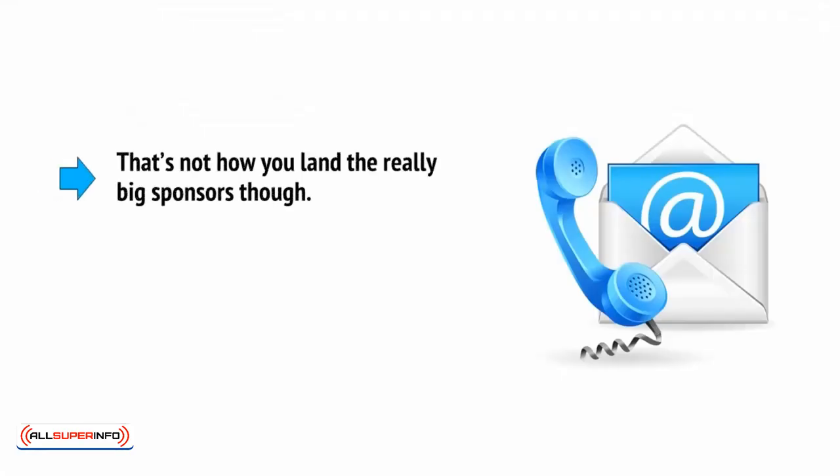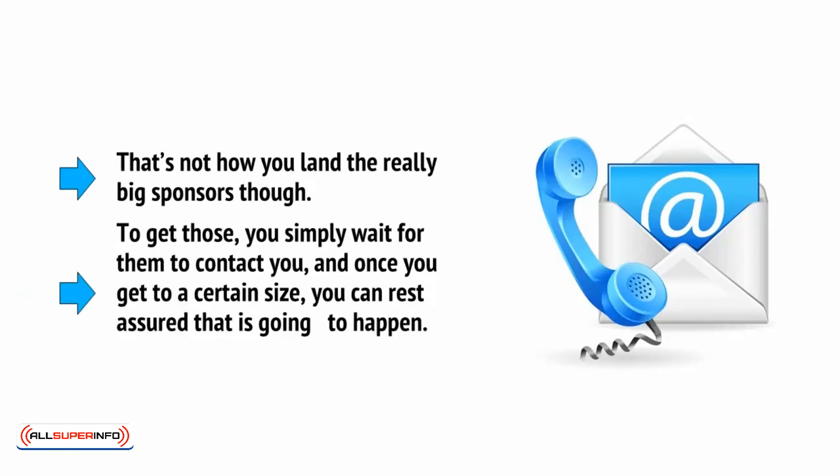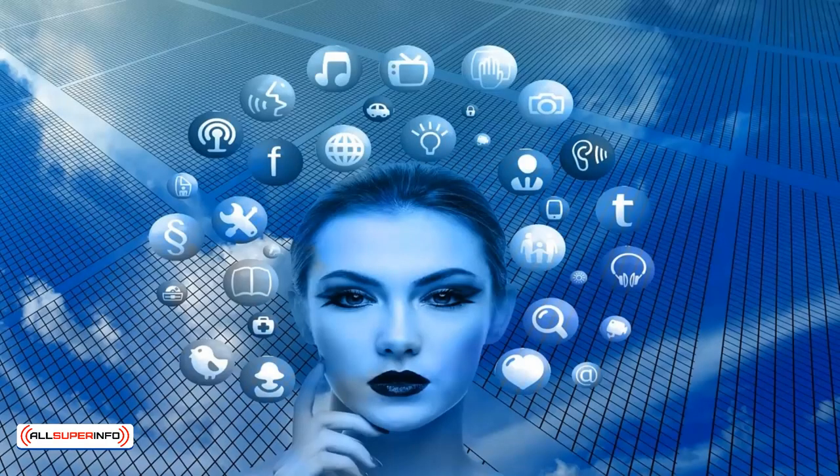That's not how you land the really big sponsors though. To get those, you simply wait for them to contact you, and once you get to a certain size, you can rest assured that that's going to happen. To improve your chances, try to be present on more than one form of social media. Having a YouTube channel as well as an Instagram account will greatly boost your chances, for example.